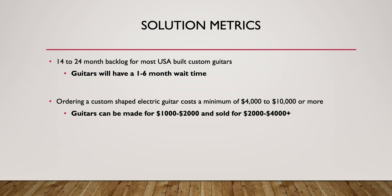By utilizing 3D printing, I've proven that I can create custom shaped guitars for a one to six month wait time. And these will be sold for $2,000 to $4,000, and manufactured for $1,000 to $2,000.